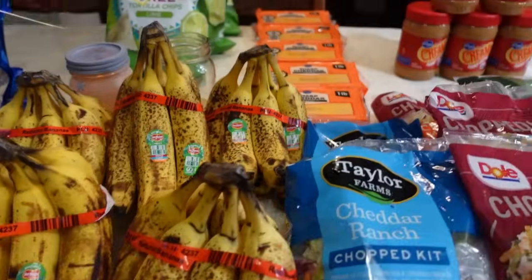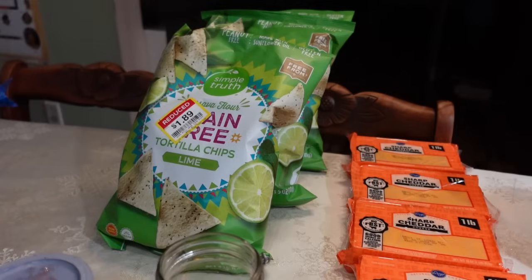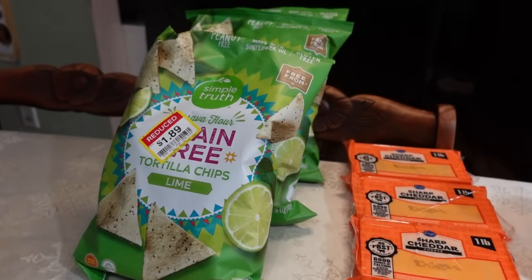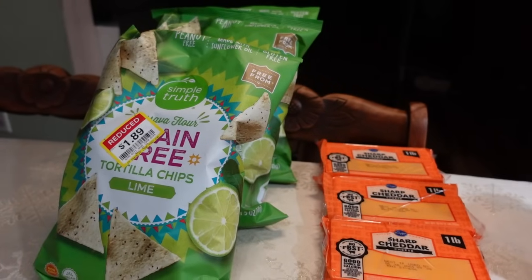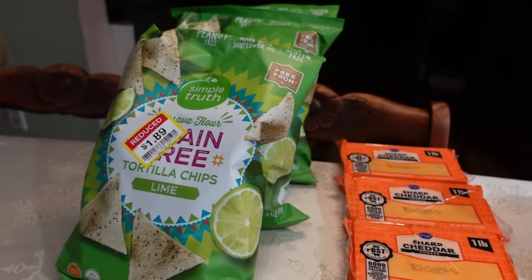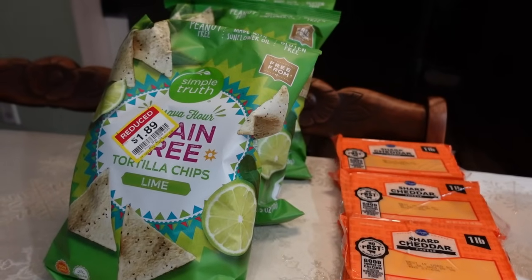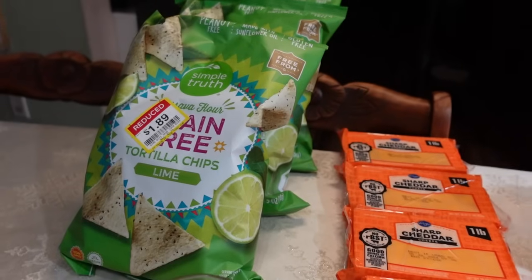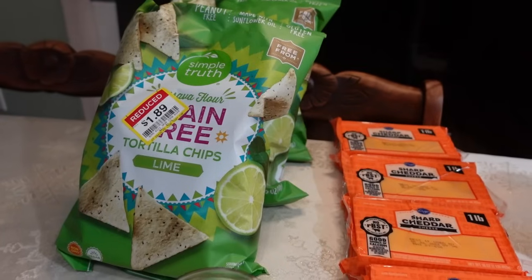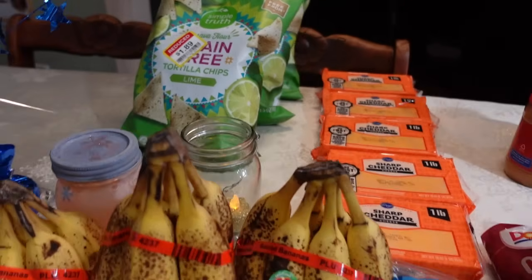I also check the clearance section in my Kroger — it's in the same aisle as the light bulbs and some houseware items. This week I found grain-free tortilla chips. At Walmart they're regular right at $5 per bag for grain-free tortilla chips, and these three bags were marked down to $1.89 each — very good deal. Even cheaper than the cauliflower version of chips at Aldi. That $1.89 beats that Aldi price.